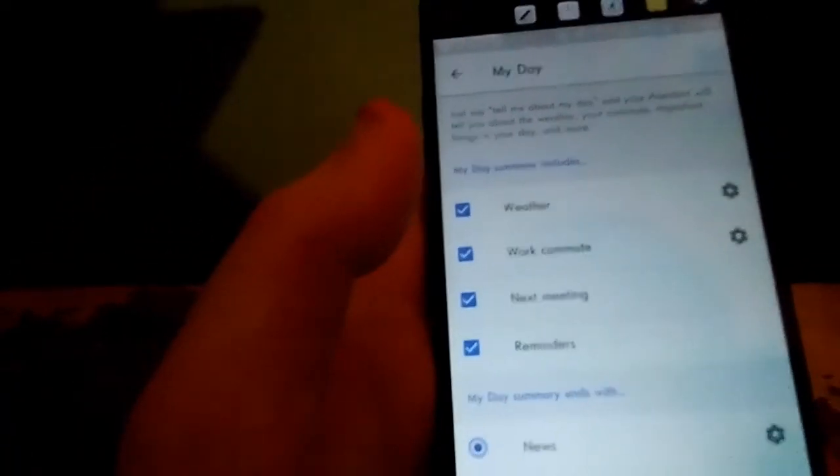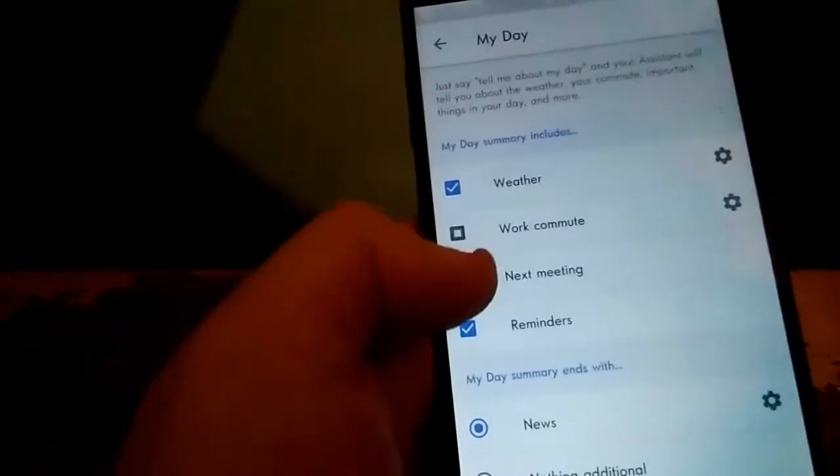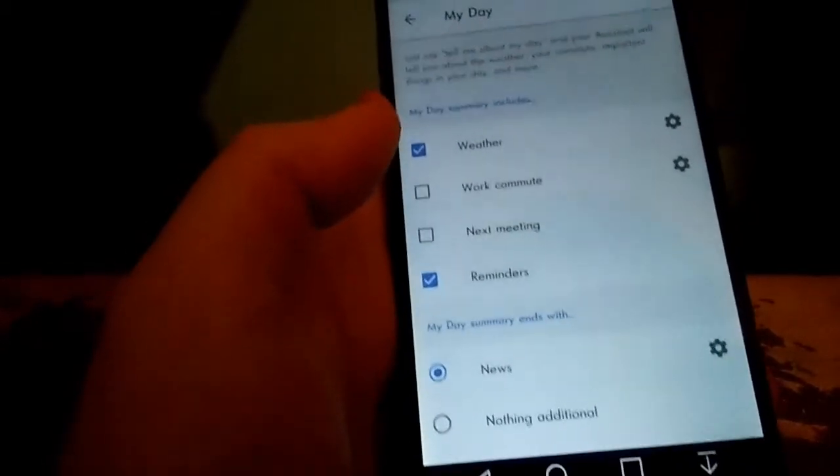You can see what your day looks like — the weather and your commute. You can check those two things. You can get news and other things for your day, but you can change it because you can add whatever you want.